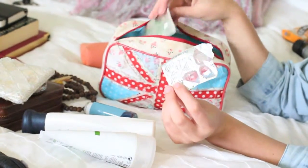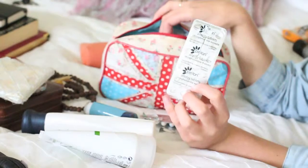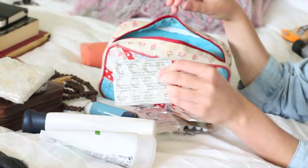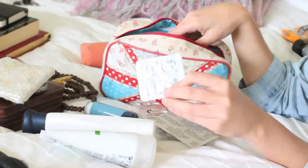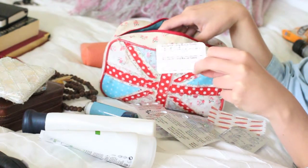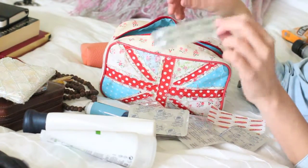A few Rennies, more Sudafed, some Peritone antihistamine, plasters, and some super-strength prescription ibuprofen — delicious. Continuing on, we've got some paracetamol, some Buccastem for anti-emetic reasons, and some more ibuprofen.